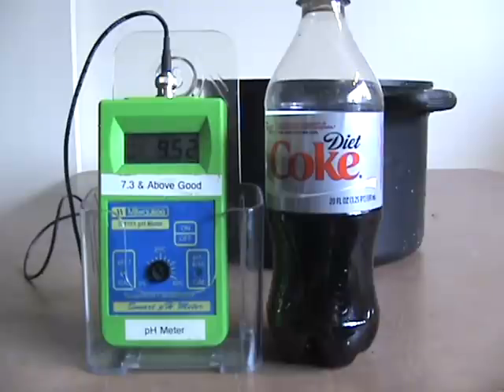Your blood is 7.365 and it remains 7.365. Coke is about a 3 when you put it in, and it's not easily alkaline. As a matter of fact...